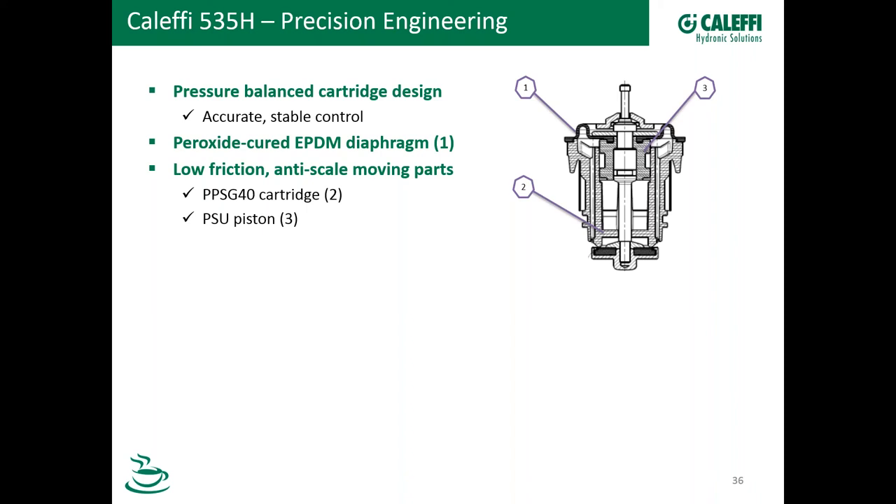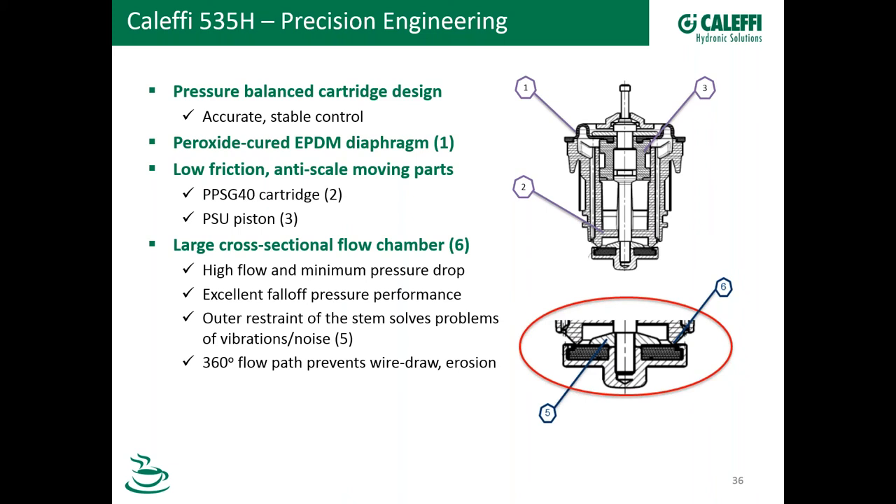In this cutaway, you can see the peroxide-cured EPDM — that's number one up on top there. The moving parts inside are made of low-friction anti-scale materials. PPSG-40 is a polyphenylene sulfide — a rigid, opaque thermoplastic with exceptional heat and chemical resistance that's becoming a popular material. PSU is a polysulfone — a rigid, amorphous material with low moisture absorption. Those parts fight scale because they're very slippery. The peroxide-curing on the EPDM is specifically for chloramines — a lot of water is treated with chloramines, and peroxide-cured EPDM is the best material to fight against them.